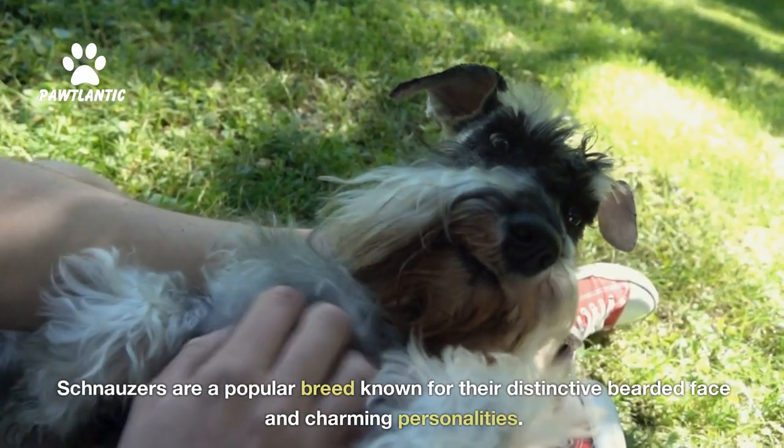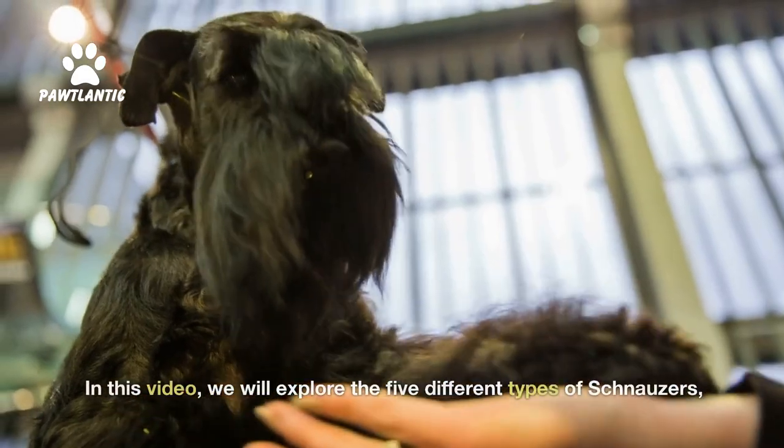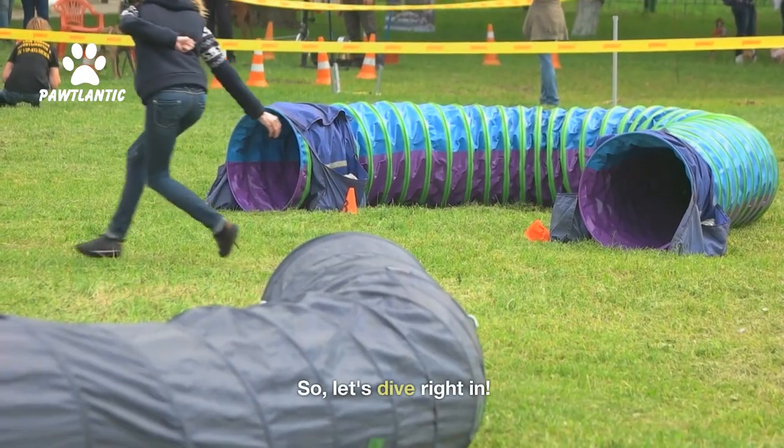Schnauzers are a popular breed known for their distinctive bearded face and charming personalities. In this video, we will explore the five different types of schnauzers, each with its unique characteristics and traits. So, let's dive right in.